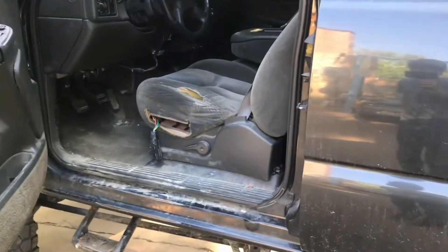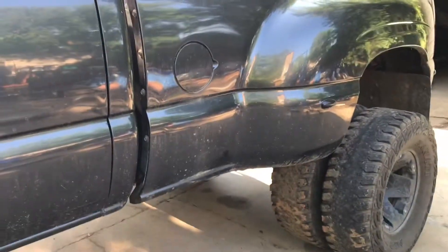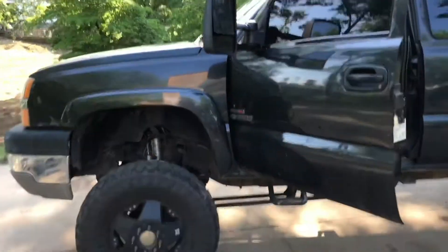No real issues with the truck, just cosmetic things. Let me know down below what you think this truck is worth.